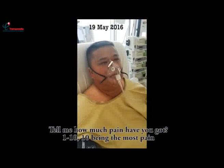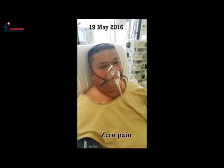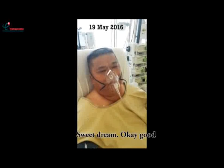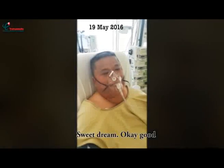How much pain have you got, one to ten, ten being the most pain? Zero? Zero pain? Okay. You had a good night's sleep last night? Sleep very well? Sweet dreams? Okay, good.